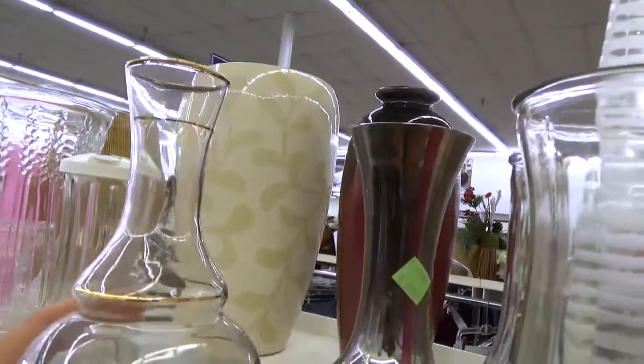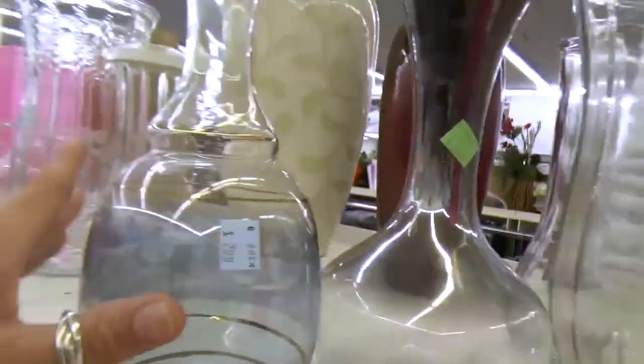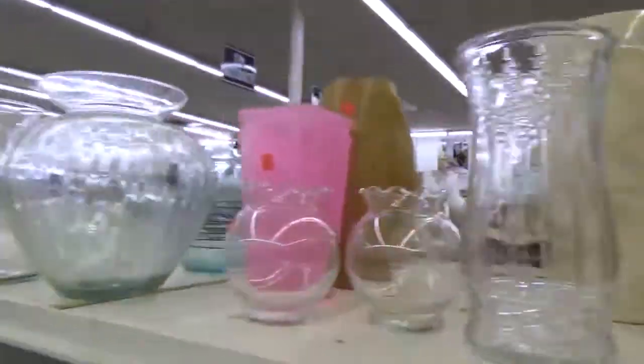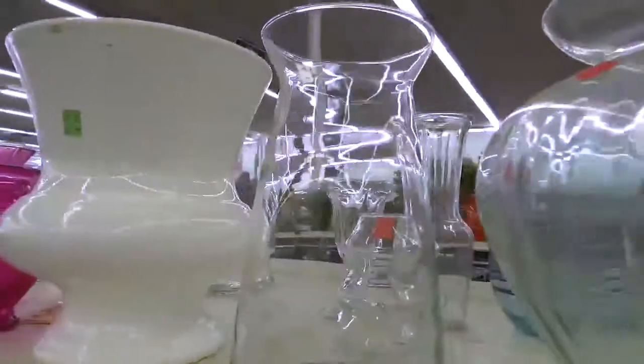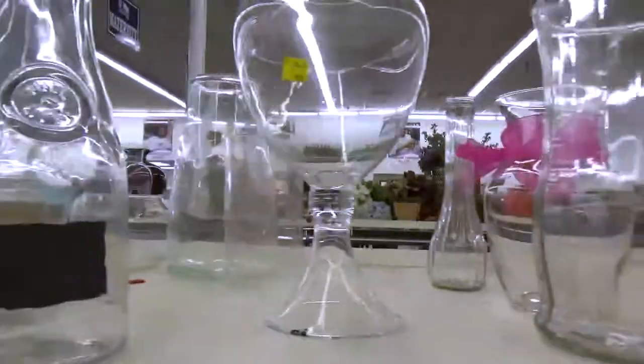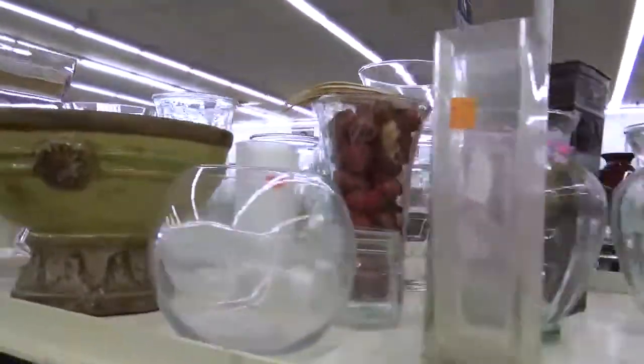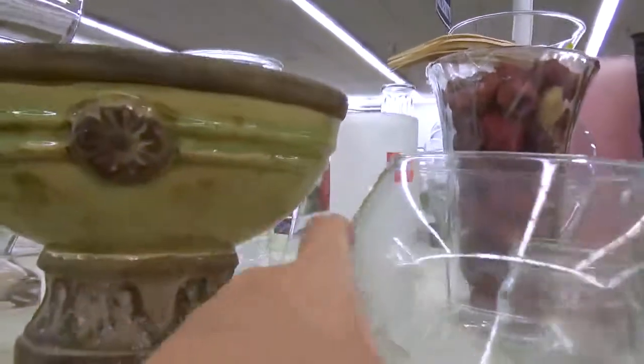Everything I get I flip on eBay. The Blenko piece is $3.99 — I'll think on that one. There's some bright glass here — my girls would have loved that when they were little, especially Jaylen.